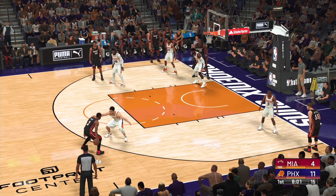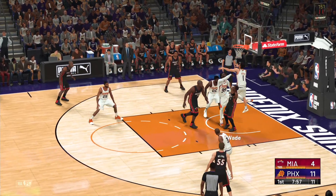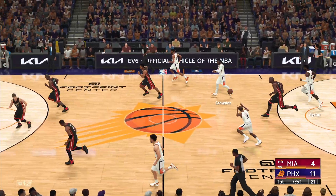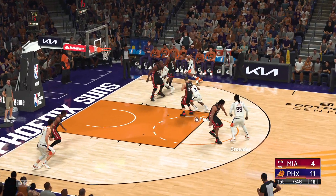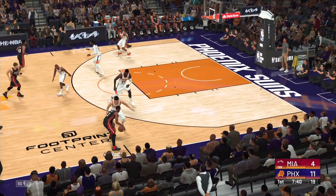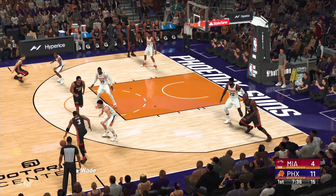Here's Wade. Booker defending. He drives in and denied — he sends it right off the glass. The shot by Haslam, no good. Sometimes the best looks don't equate to points. Crowder outside. Here's Paul — he can't hit that time. Miami will go the other way with it. Things just don't seem to be clicking for them offensively. Yeah, they really need to find a way to get back on track.